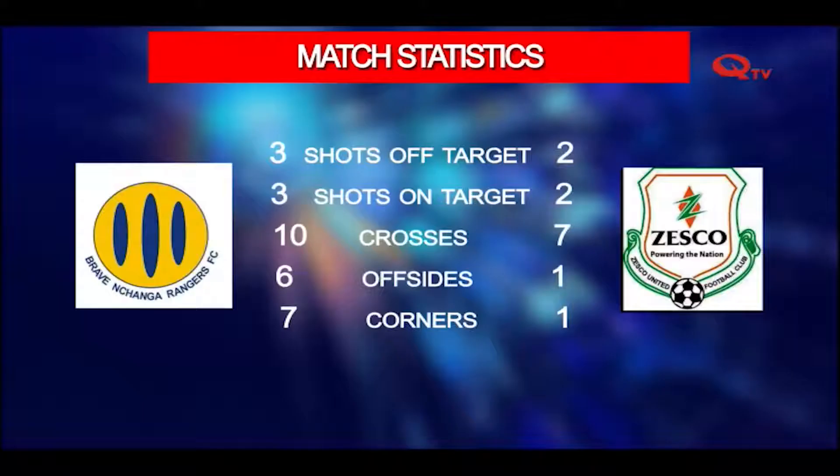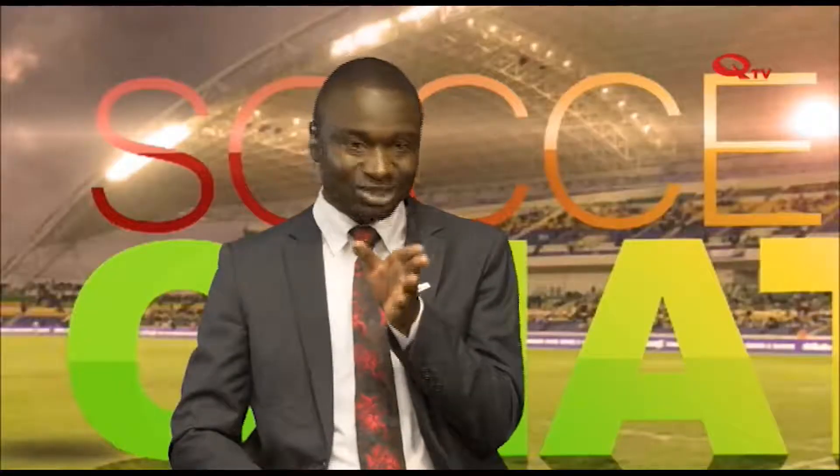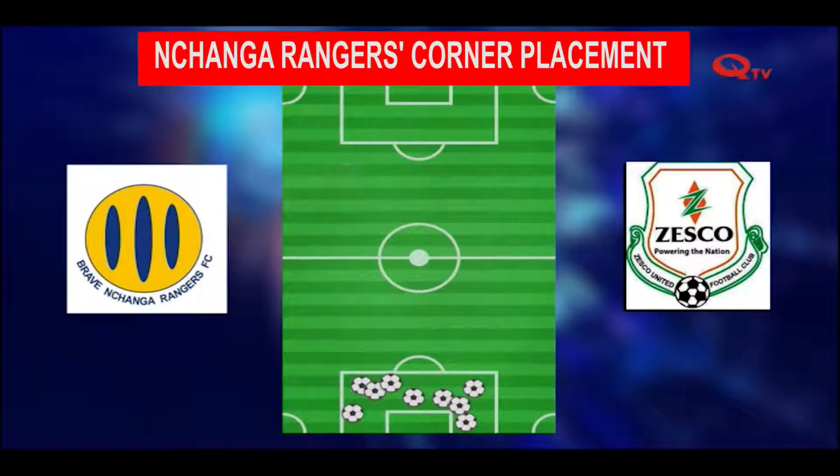Let's look at the match statistics. Nchanga Rangers versus Zesco United ended one-nil in favor of Zesco United. Shots off target: three for Nchanga Rangers, two for Zesco. Shots on target: three for Rangers, two for Zesco. Crosses: Zesco fashioned seven compared to ten for Rangers. Offsides: six for Rangers compared to one for Zesco. Corners: seven to one. You get seven corners against one, meaning you have to use them — a corner is a set piece, you have to use it very well.